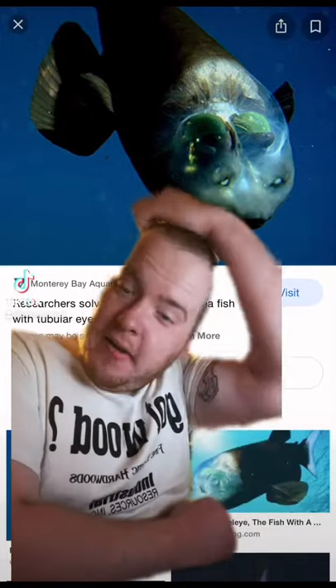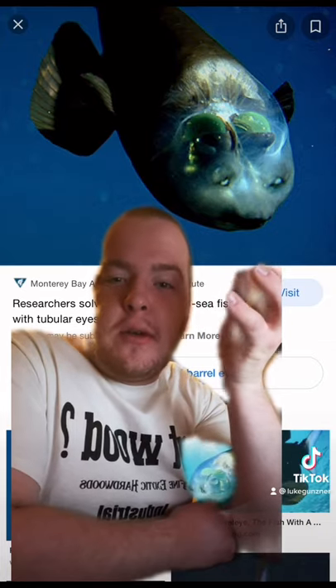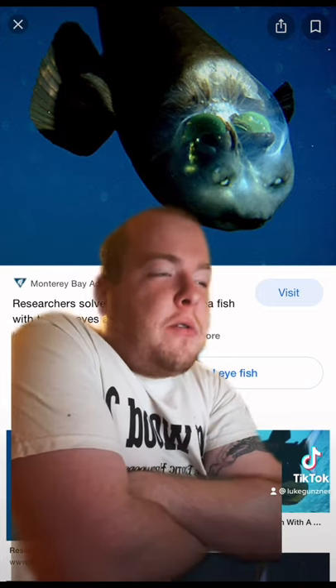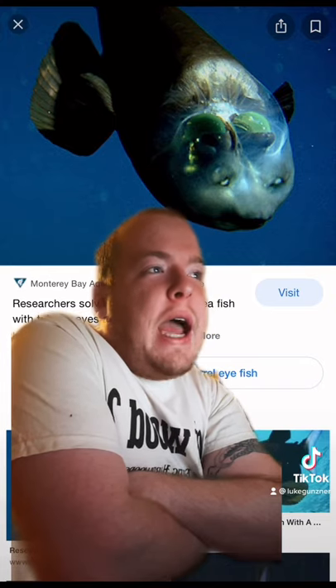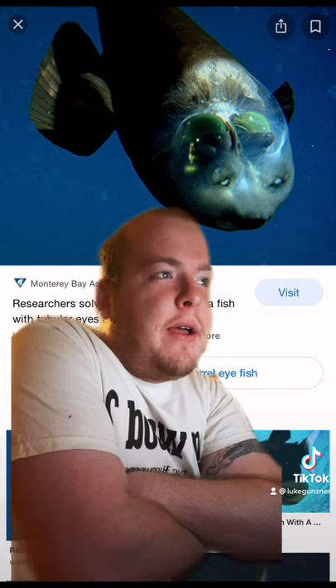Today the weird deep sea creature we're talking about is the barrel-eyed fish. Researchers at the Monterey Bay Aquarium Research Institute recently solved a half-century-old mystery of a fish with tubular eyes and a transparent head.